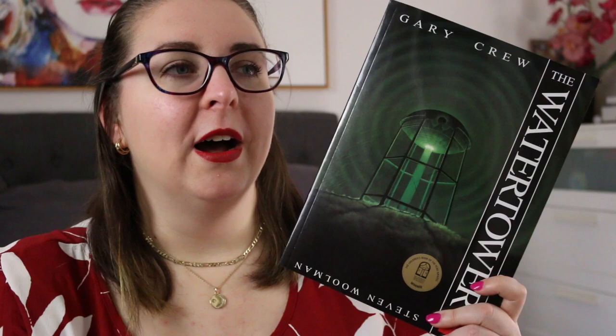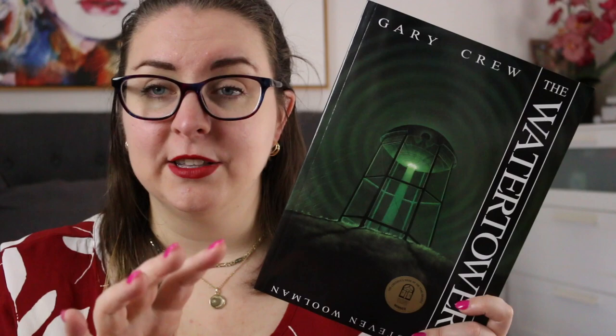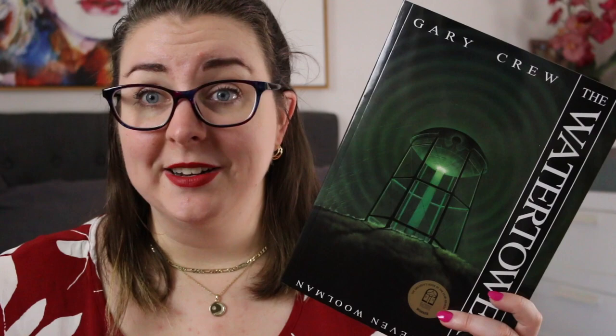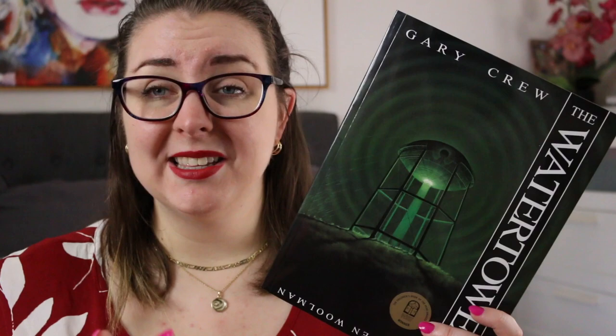In The Water Tower we have Bubba and Spike, who are friends and have decided to go to this abandoned water tower in their town. It's fenced off but they like going there, climbing to the top, climbing inside, and swimming in the water below — which is really creepy. After swimming, Bubba's clothes have gone missing, so Spike offers to go back to town to get him his clothes. While Bubba waits in the water tower, the people in town are watching it like they know something is going on. At the very end, we suspect something has happened to Bubba — even though he comes out, there's just a feeling that something is not quite right.